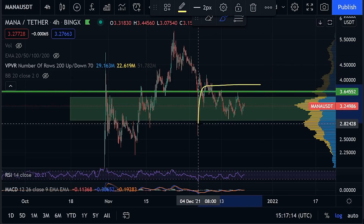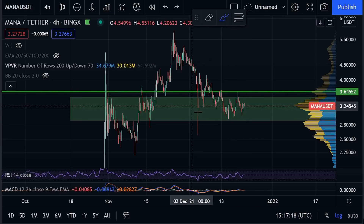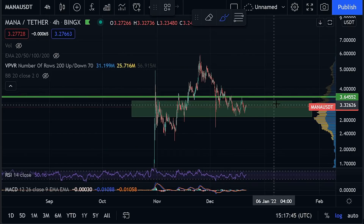In today's video we're going to take a look at what I need to see happen for me to get very bullish on MANA, and at what point I would start to ladder in. So let's go ahead and get into the video.